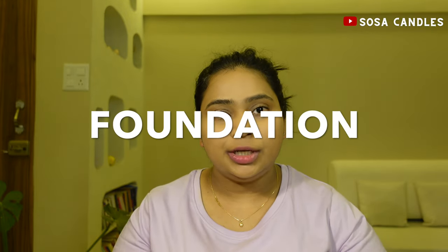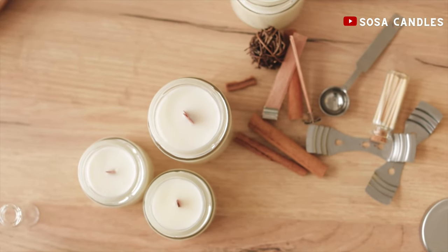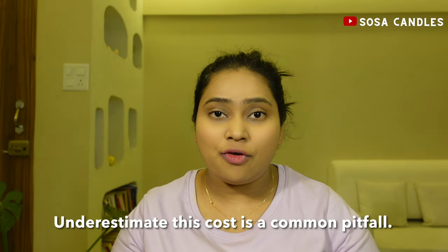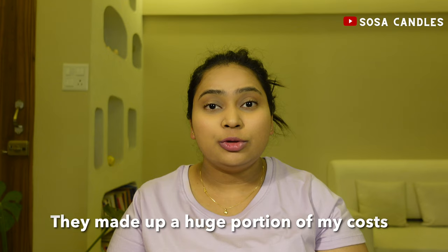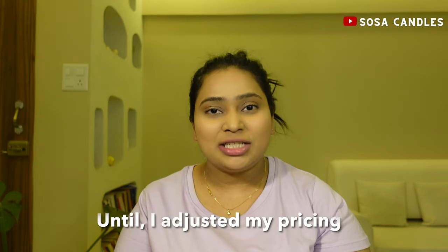Let's start with the foundation: the cost of your raw materials. This includes wicks, wax, jars, fragrance oils, containers, dyes, or any other supplies. Underestimating these costs is a common pitfall. When I first started, I didn't account for how much these fancy jars would cost. I fell in love with those containers but failed to realize they made up a huge portion of my production costs. Needless to say, my profit margins took a hit until I adjusted my pricing.